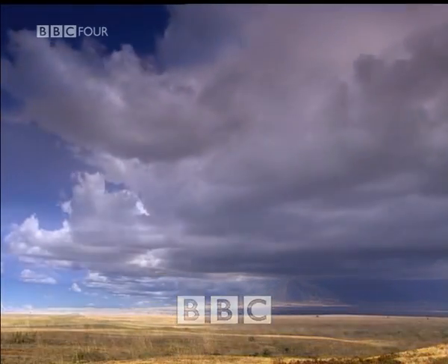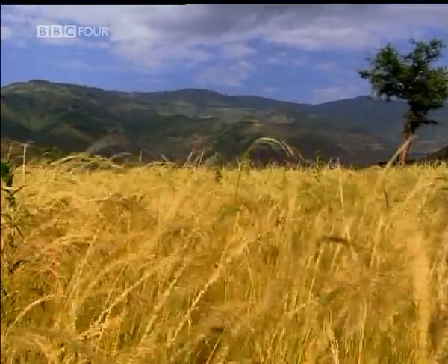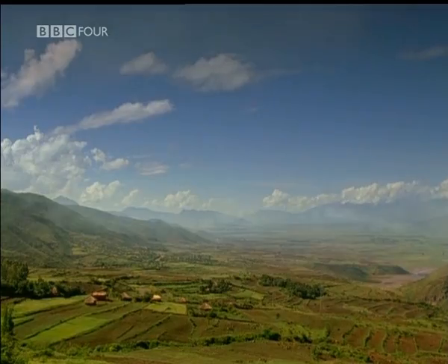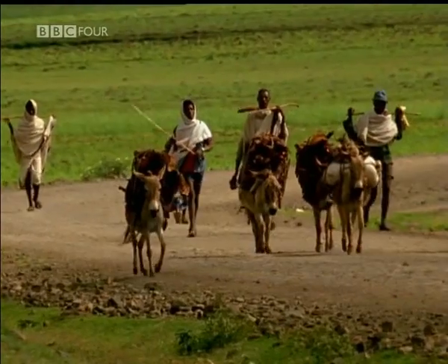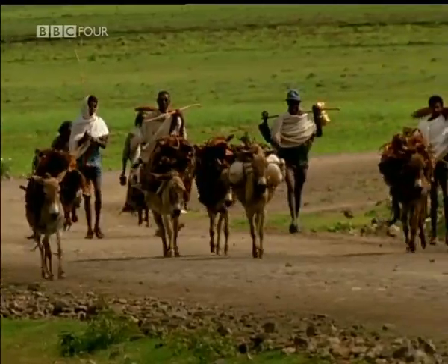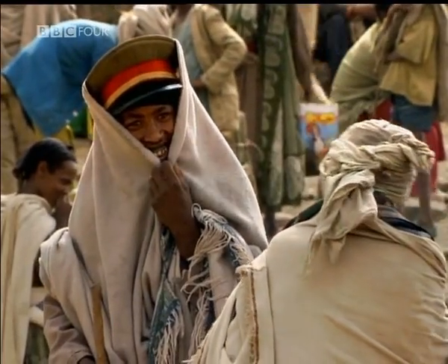Could you imagine a world without fractions? A world where you could throw away your times tables? Well, there has been such a world, here in Ethiopia, where for thousands of years merchants used a strange yet very sophisticated system of multiplication to calculate the price of goods at markets throughout the Horn of Africa and the Middle East.